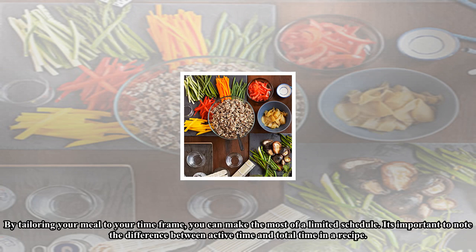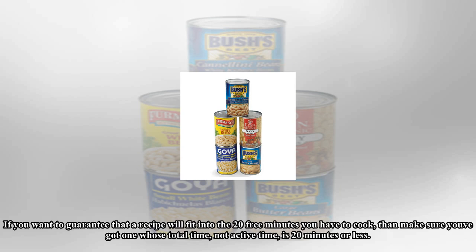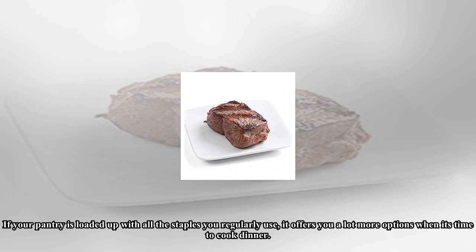Want an easy way to make sure you can cook dinner in under 20 minutes? Find a 20-minute recipe. By tailoring your meal to your time frame you can make the most of a limited schedule. It's important to know the difference between active time and total time in a recipe. In the EatingWell test kitchen, active time means the period when you are actually working and need to be near the stove, while total time is the total time. If you want to guarantee that a recipe will fit into the 23 minutes you have to cook, make sure you've got one whose total time — not active time — is 20 minutes or less.